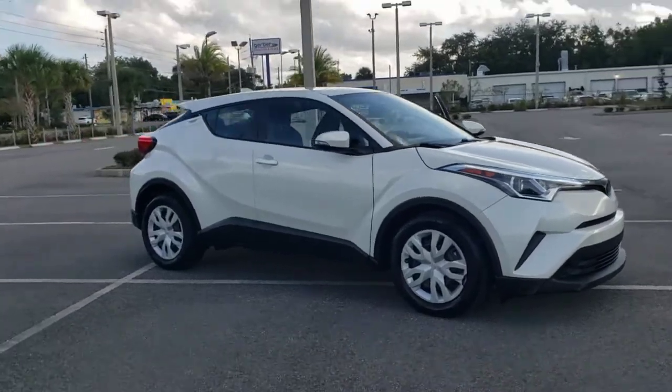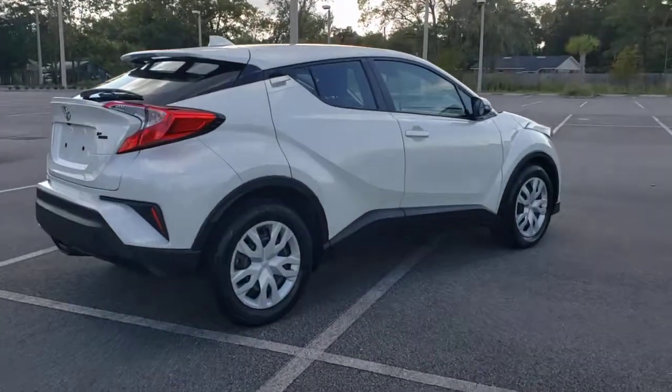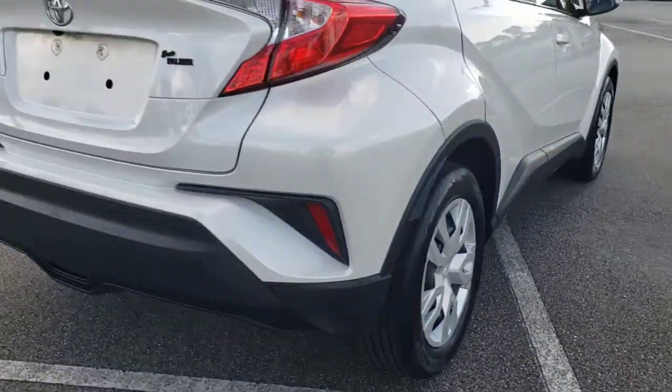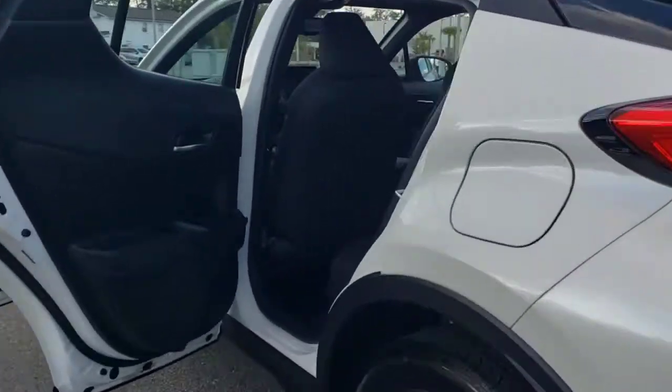Get into the 2019 Toyota C-HR. This vehicle is an outstanding buy with fewer than 30,000 miles on the odometer. Take a closer look at this sporty C-HR, the small, bold crossover that brings convenience, practicality, and distinctive style along on every drive.